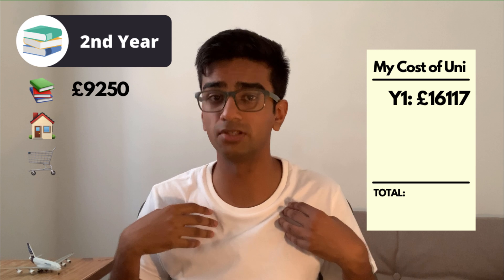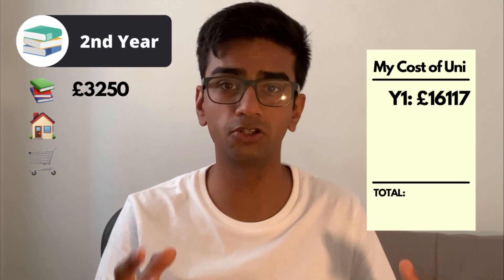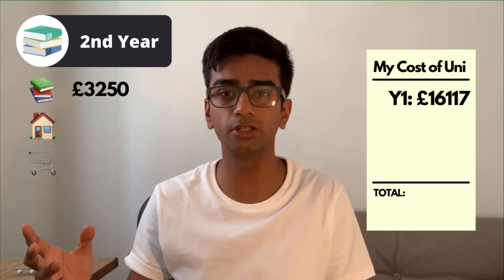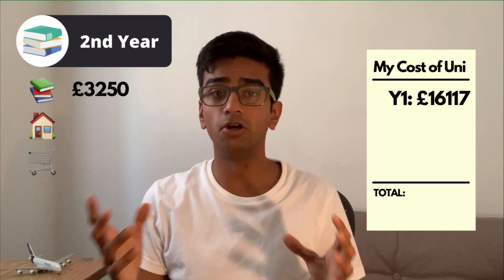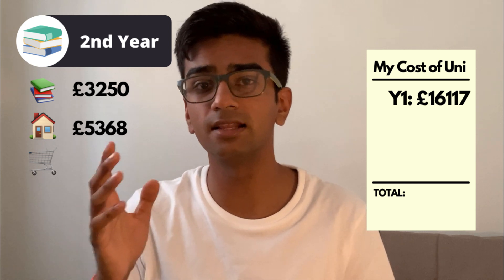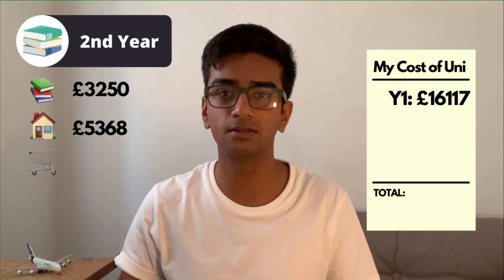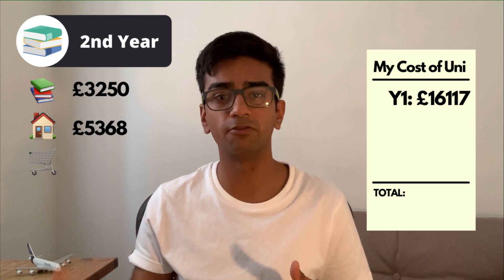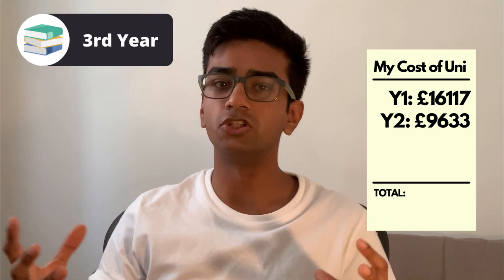Taking that £6,000 bursary into account meant the tuition fee I personally had to pay was only £3,250. I also stayed in private student accommodation in my second year because it was much cheaper — the total rent came to £5,368 over 44 weeks. The cost for groceries in second year was pretty much the same as first year, so I spent £1,015.